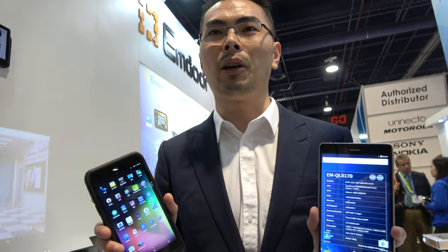We're here with M-Door. Hello, so who are you? This is John Lenn from M-Door, and welcome to our booth. So you're a design house, right? M-Door is the number one independent design house in China.